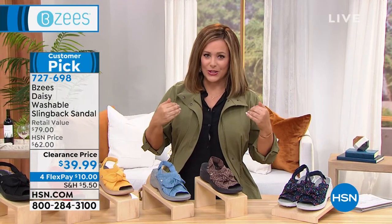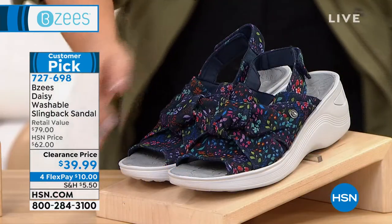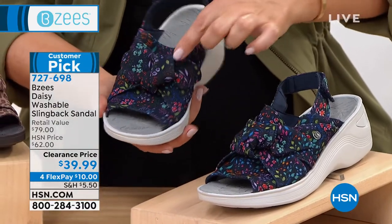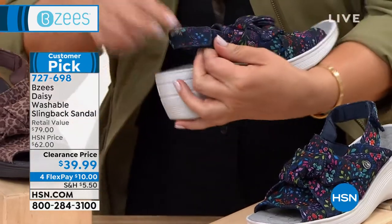Those of us that still live in warmer climates, we're going to love these. So let's take a look at some of the colors we have for you. This one here is one of my favorites — it's the navy floral. You can see how darling that is with that top knot on top. You get all of that stretch in there, and then the adjustability.